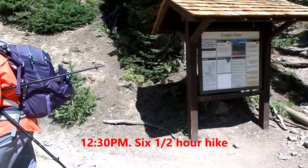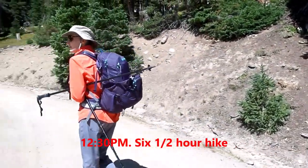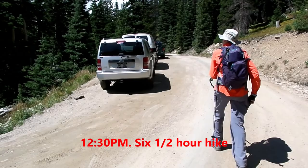We returned to the Chapin Pass trailhead at 12:30 — a wonderful six-and-a-half-hour hike.